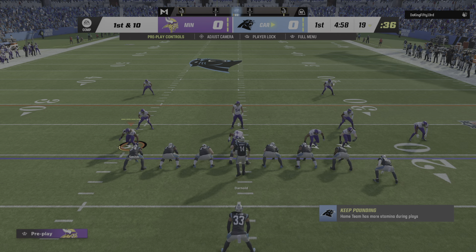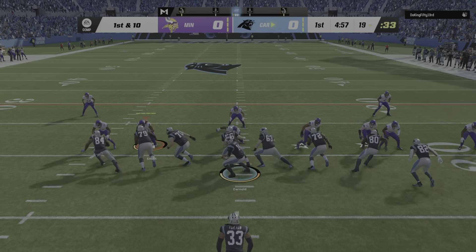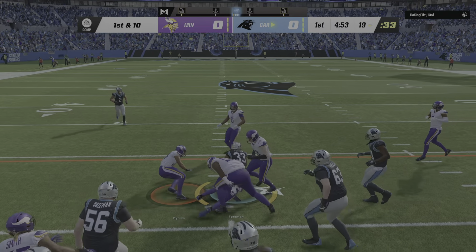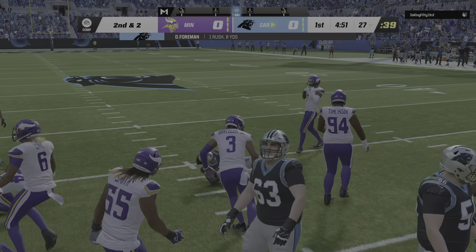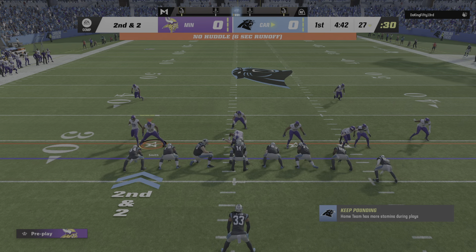First and 10 and they've got three tight ends out there — a jumbo package look. They'll run it here. This is Deontay Foreman. This would be a gain of about 8 to the 27-yard line. 8 yards the tally on that first down run.